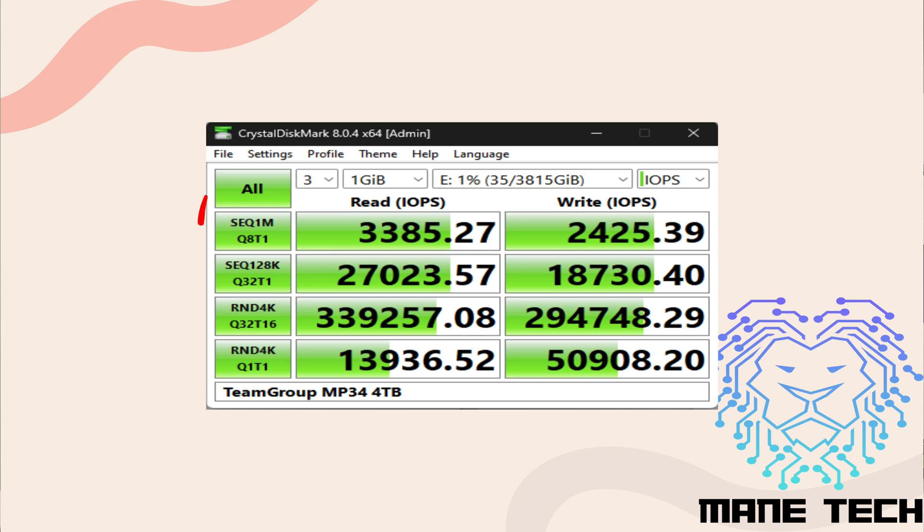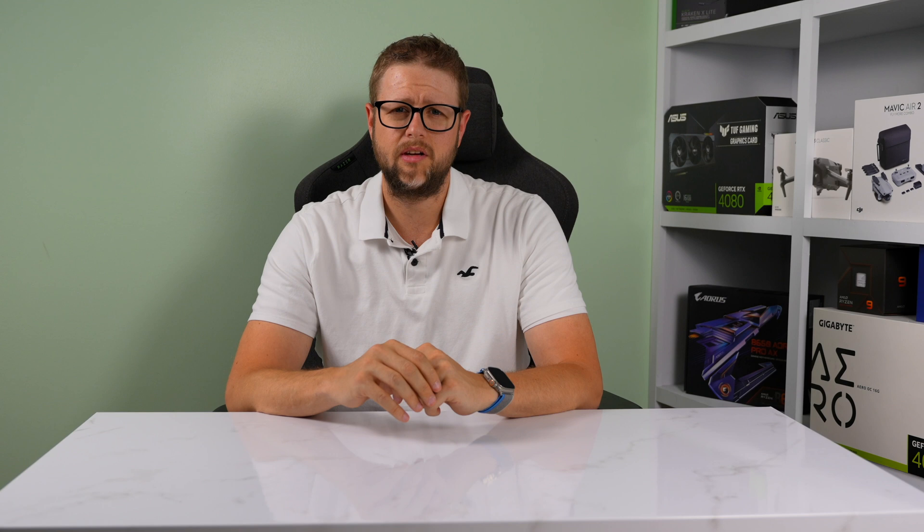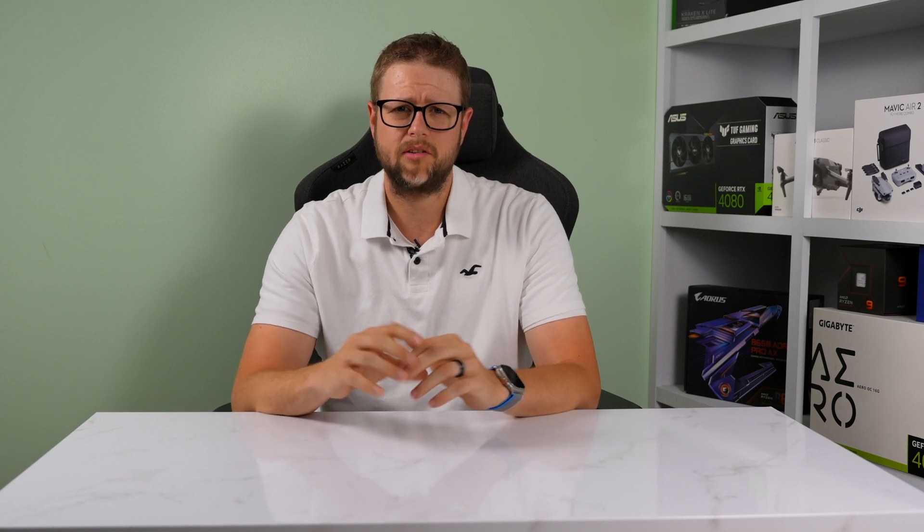In terms of input-output operations per second, or IOPS for short, the MP34 achieved 13,000 read and 50,000 write IOPS. These numbers further emphasize the SSD's ability to handle small random tasks efficiently, which is crucial for smooth computing performance, especially when it comes to gaming.